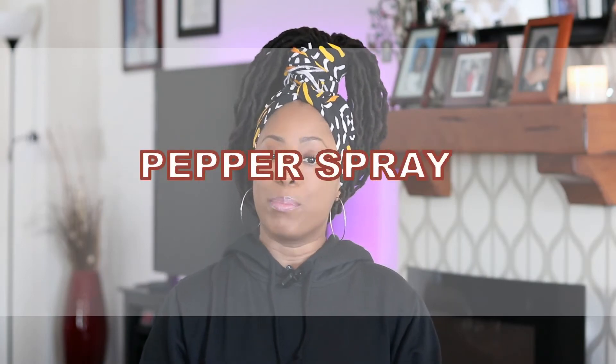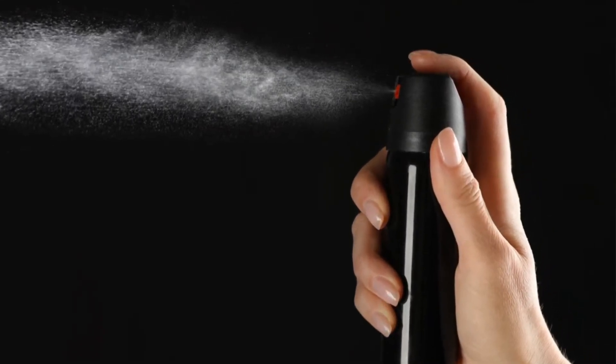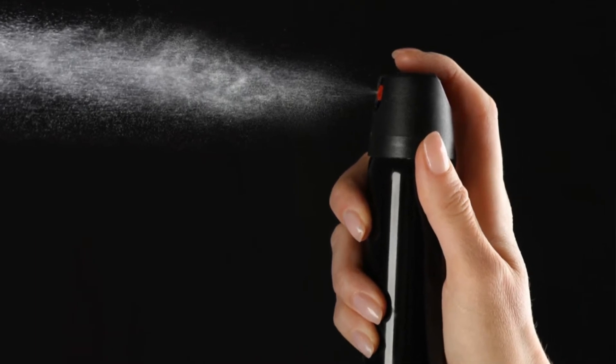The seventh thing not to pack in your carry-on luggage is pepper spray. Pepper spray is prohibited in carry-ons. In some countries, pepper spray is even considered a concealed weapon. So if pepper spray is legal wherever you're traveling, it must be packed in checked luggage.